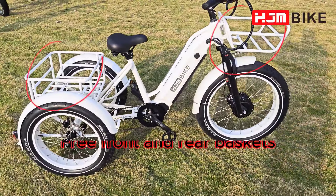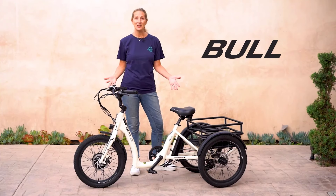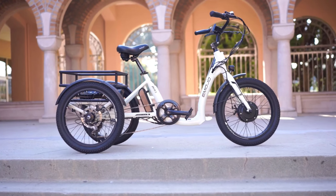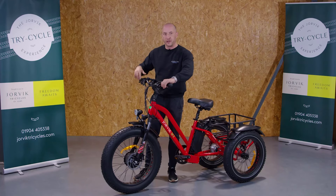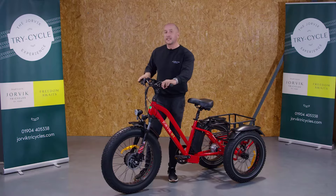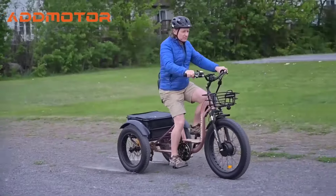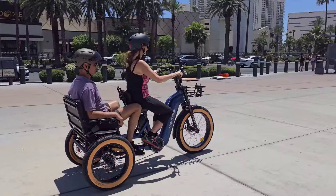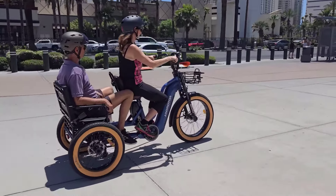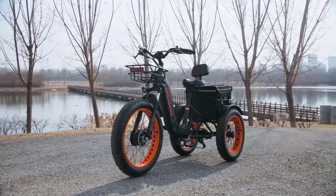As we look ahead to 2025, the market is brimming with innovative models that cater to various needs and preferences. From sleek urban designs to rugged off-road performers, these electric trikes are set to revolutionize the way we travel. In this video, we'll explore the top 15 best electric trikes for 2025, showcasing the most advanced features, cutting-edge technologies, and standout designs that make them the ultimate choice for riders of all kinds.